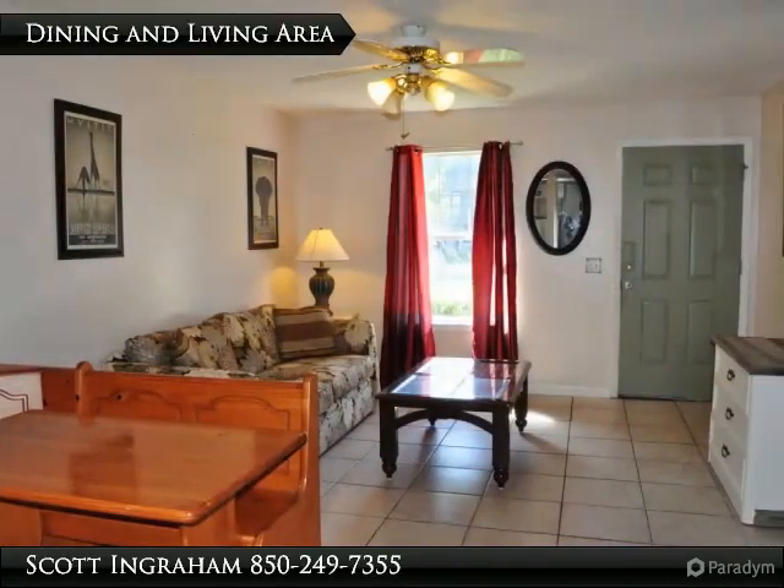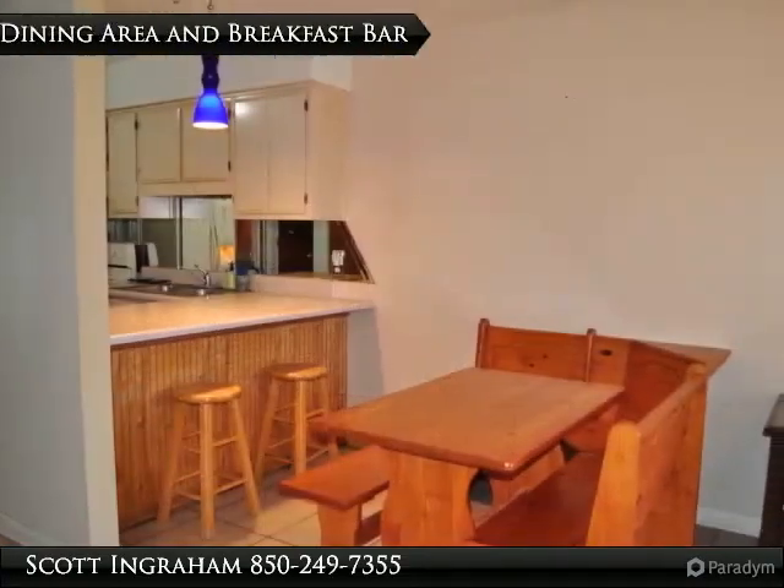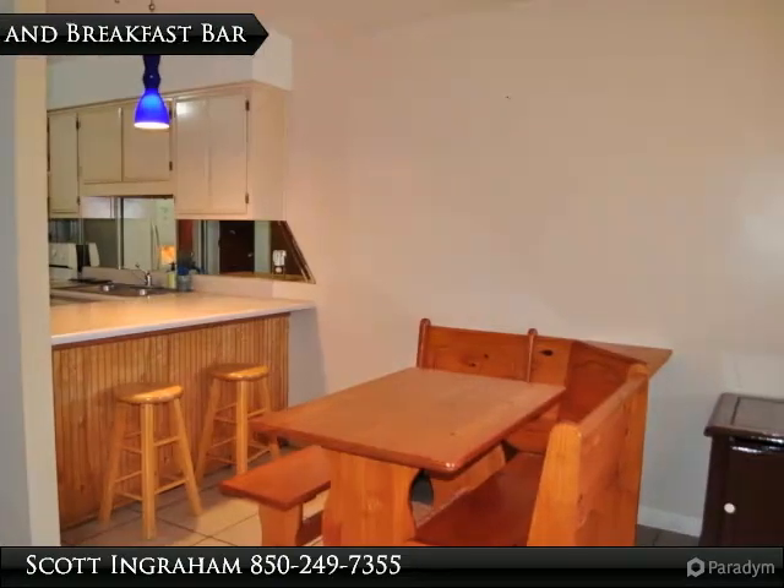There are many events held in the St. Andrews area throughout the year and you'd be walking distance to all of them. All info is approximate and must be verified by buyers if important.